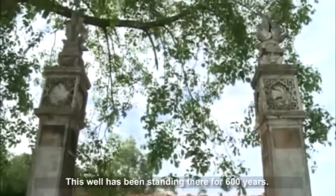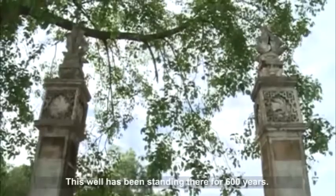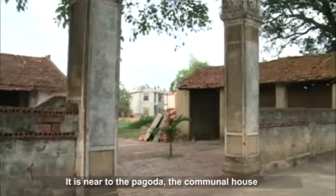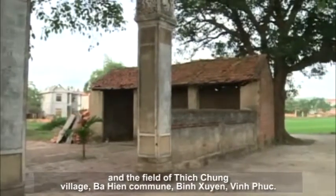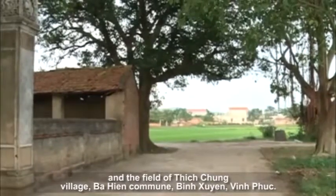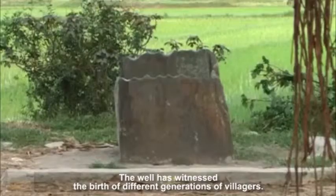This well has been standing there for 600 years. It is near to the Pagoda, the Communal House, and the field of the Ichchung Village, Beehean Commune, Pink Shoyen, Vien Phuc. The well has witnessed the birth of different generations of villagers.